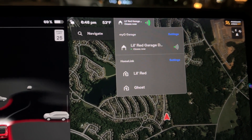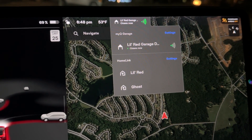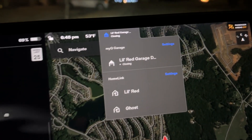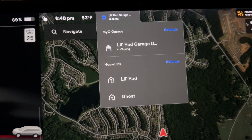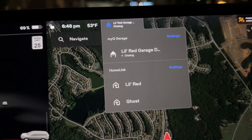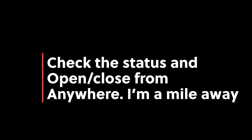The closing process takes a little bit longer with MyQ than it does with Homelink because it actually flashes the lights in the garage to let people know the door is about to close. But unlike Homelink, once the door is closed, I don't have to look back at it — it will actually show me the closed status, even while I'm driving.